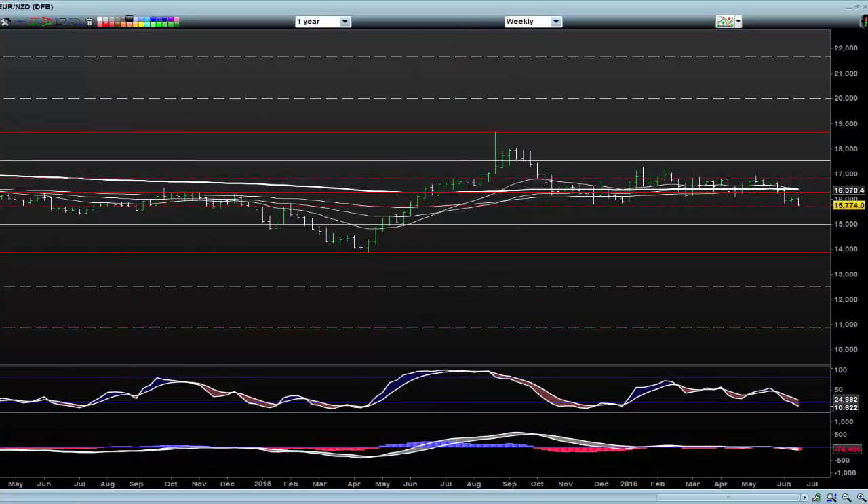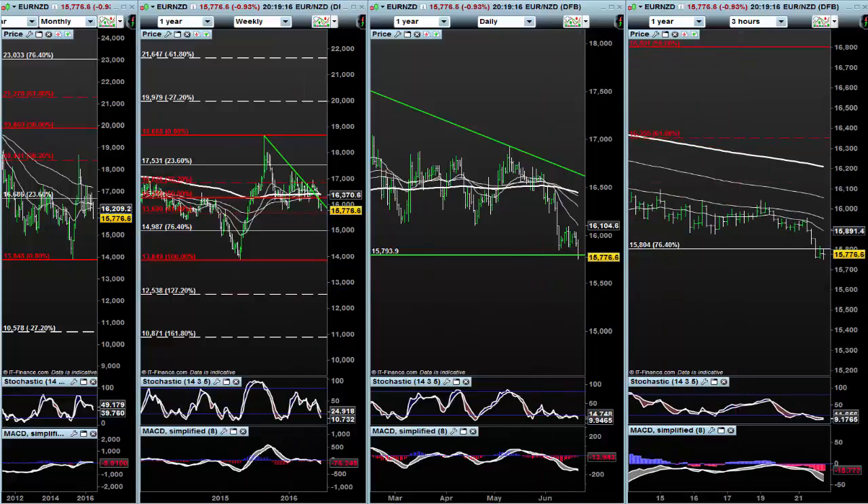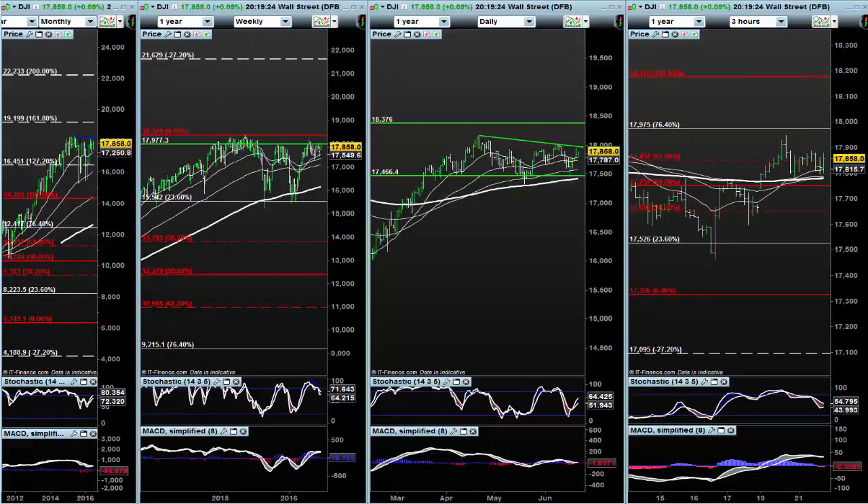The next key level would be 1.57. So if this is going to work, I would look for 1.57, see if we can pick up and start to close up that trend line and get a little bit of a run into 1.70 on this Euro New Zealand. That's all I have at this stage — getting a little bit of a push in the last hour of trading in the Dow, so I'll see what I can make of that.